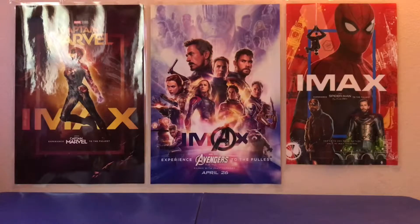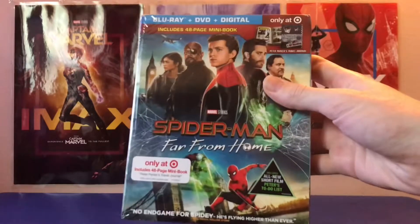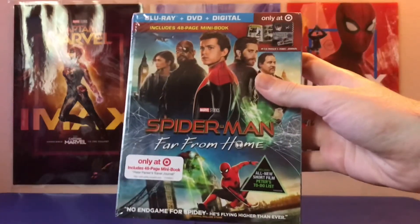Hey guys, what's happening? This is JRX Review doing my next video review, and it is of Spider-Man Far From Home on Blu-ray, the Target exclusive. Now let's get to the review.